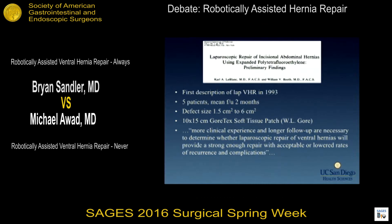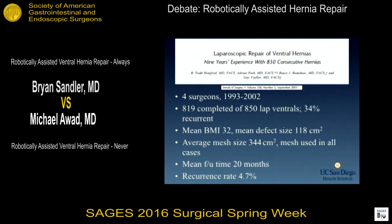Laparoscopic ventral hernia was first described in 1993. We're all aware of its prevalence in the surgical care of patients with ventral hernias. The sentinel article in this field was published by Dr. Henniford in 2003, which shows modest follow-up and excellent recurrence rates for ventral hernia.